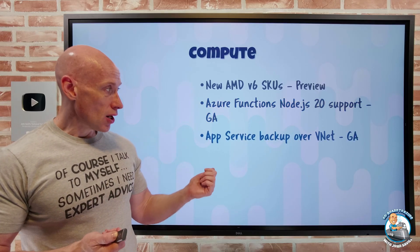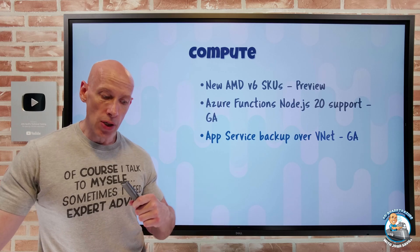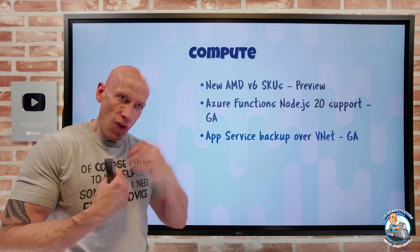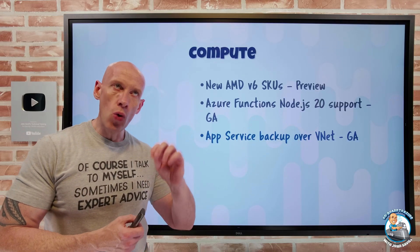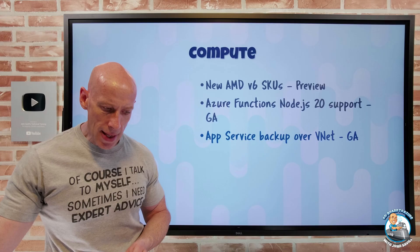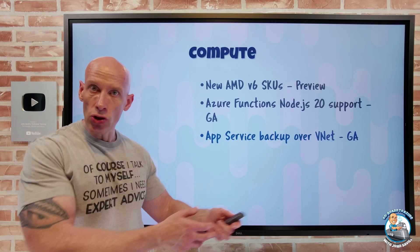Azure App Service now has backup over VNet. If you're using an App Service integrated with a virtual network, or using the App Service Environment which is deployed into a virtual network, those can now have a custom backup where your files and configurations go to a firewall-protected storage account. All you have to do is allow that particular subnet to talk to it via service endpoints. Once that configuration is saved, any manual, scheduled, or restore job will be made through that virtual network integration.